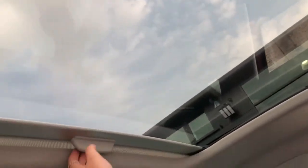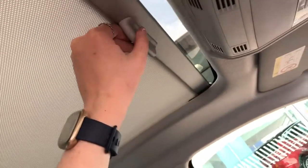Here you can see the sunroof — it's a nice and easy feature to have so you can let all the natural daylight and sun come through, or whether you want to shut the blind, it's easily done as well.